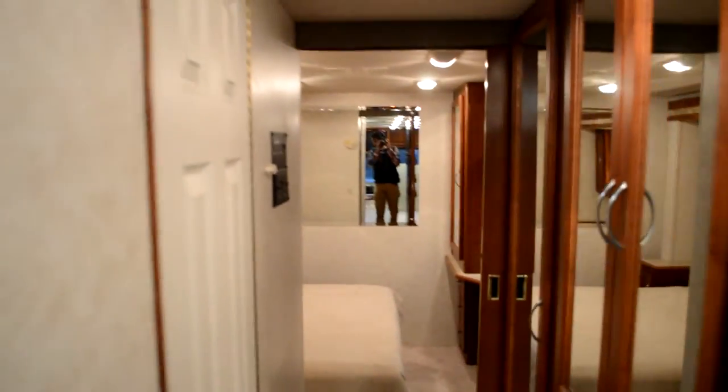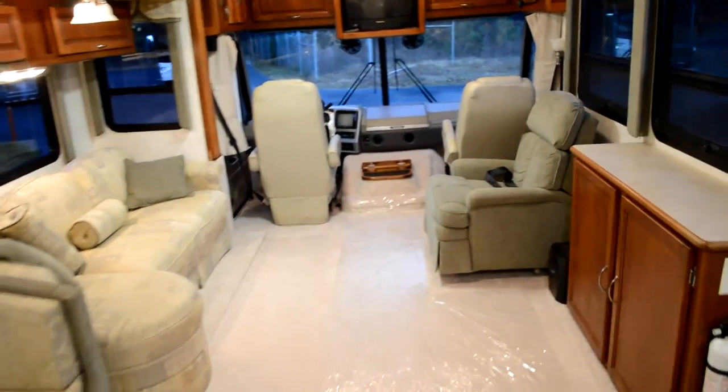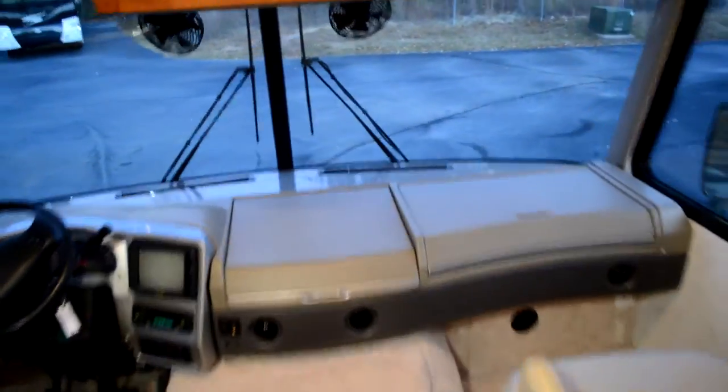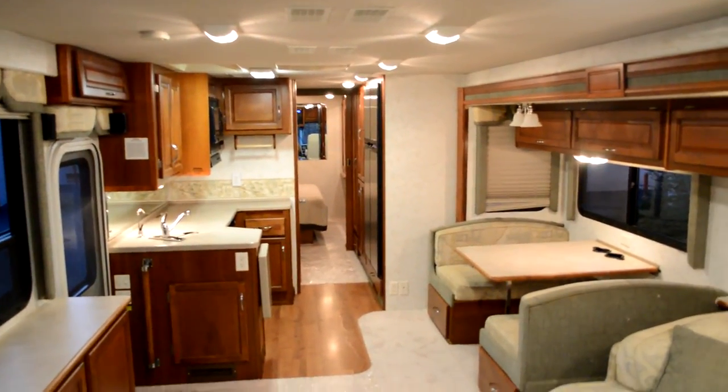As you can see, the motor runs, generator runs, air conditioning works. No roof or floor issues. Leveling jacks work. It's a good, decent motorhome. There are a few things I'll need to do, but give me a call at 864-404-0054. Thank you.